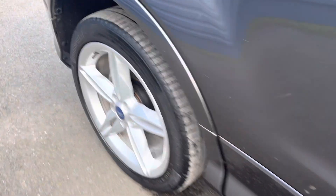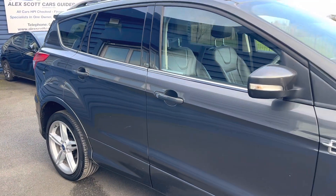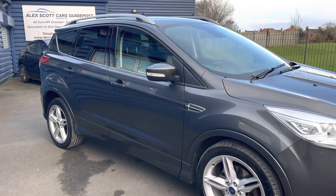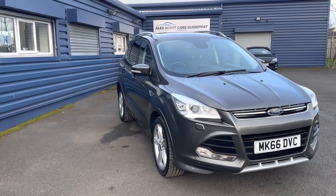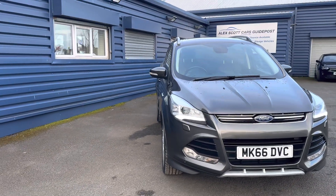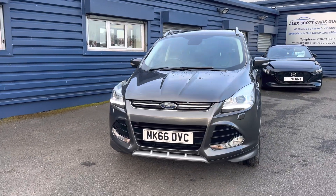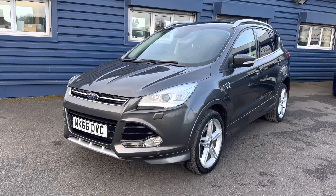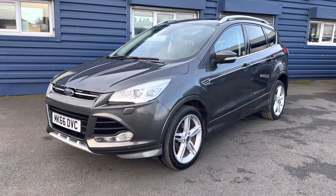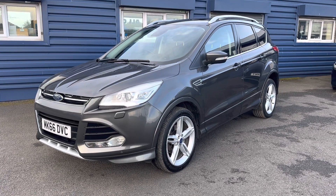If you'd like any further information on this car, please give us a call, alternatively check out our website. Feel free to come down, take a look at the car and take it out for a test drive. You can come and visit our family-run business, first established in 1981 — that's 42 years in business. We're based on Morpeth Road, Guidepost, NE62 5NR.